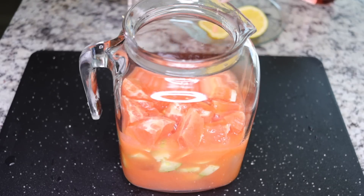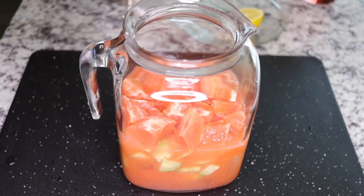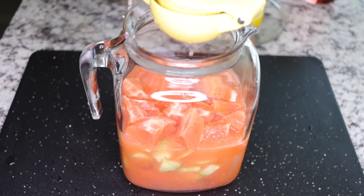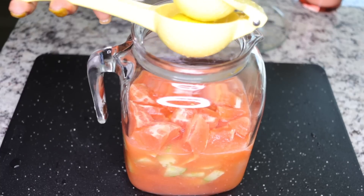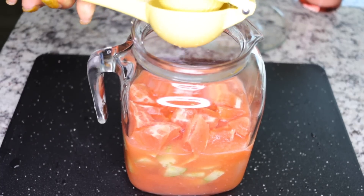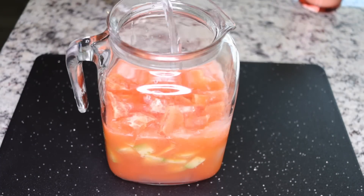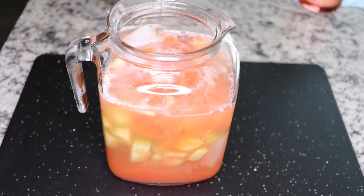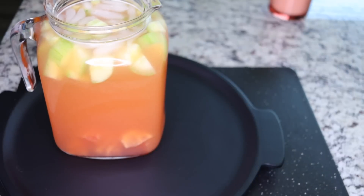Add the juice in there — so yummy, so cleansing, so fat burning, so detoxifying, and so healthy with nutrients. Then squeeze in the juice from one lemon, which makes it even more fat burning and detoxifying. Fill up the two-liter bottle with clean water, stir everything to get one consistency, and voila — this is it.